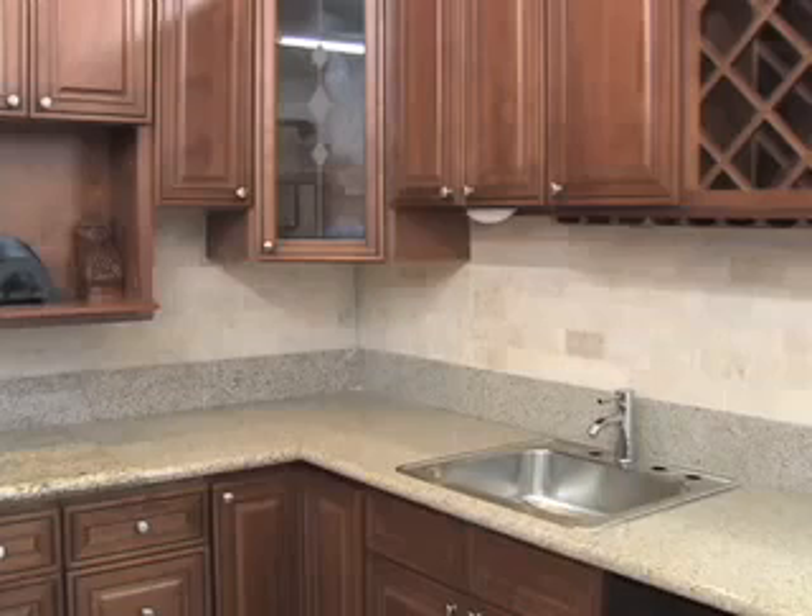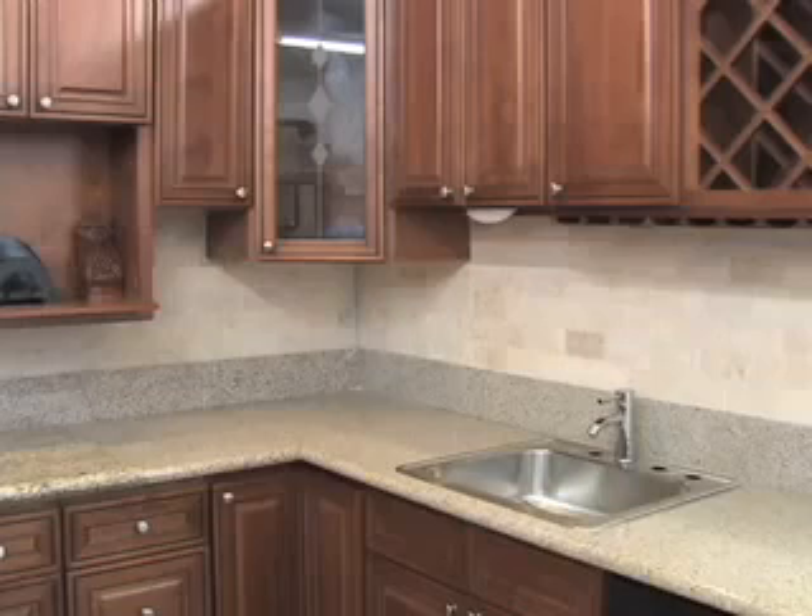But at the House of Decor, an up to 20 linear foot remodel is just $49.99. So what do you get for $49.99? That includes design, demolition, installation, and cabinets.